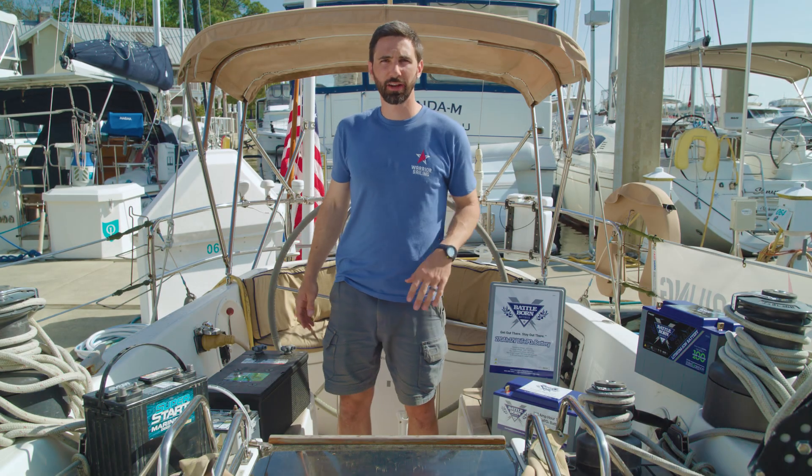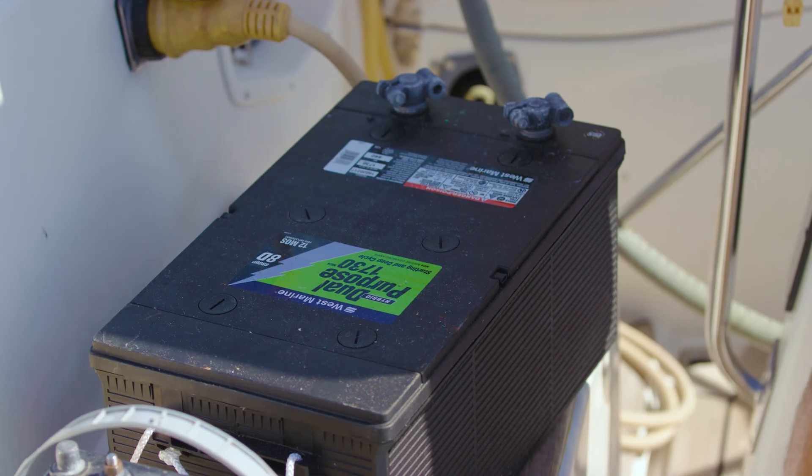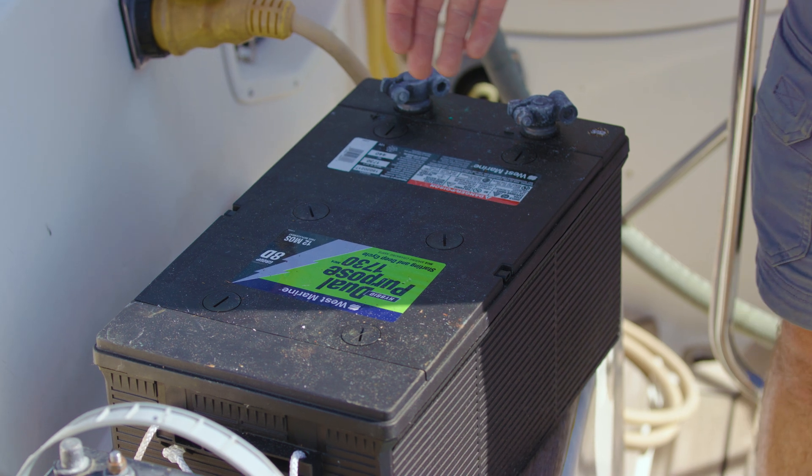What are some of the benefits and considerations when upgrading from lead acid batteries to lithium-ion phosphate on your sailboat? Well, one thing is that lead acid batteries like to be fully recharged after each discharge, and that's really challenging on a cruising boat.